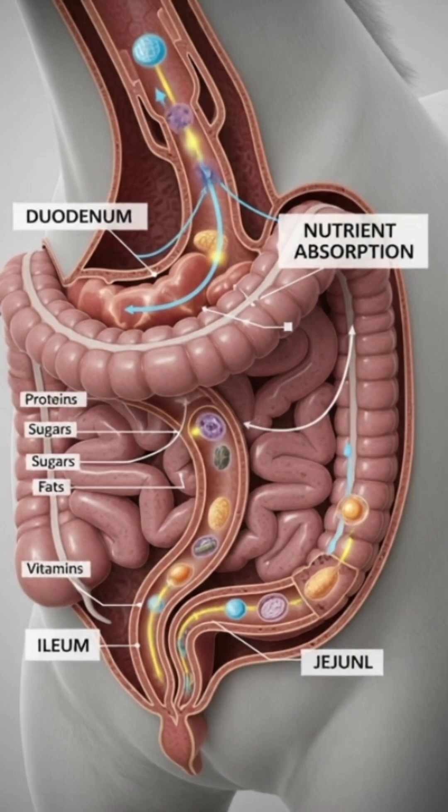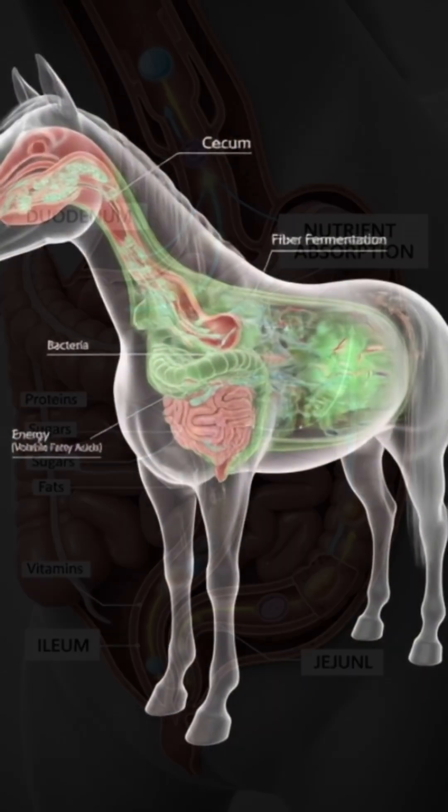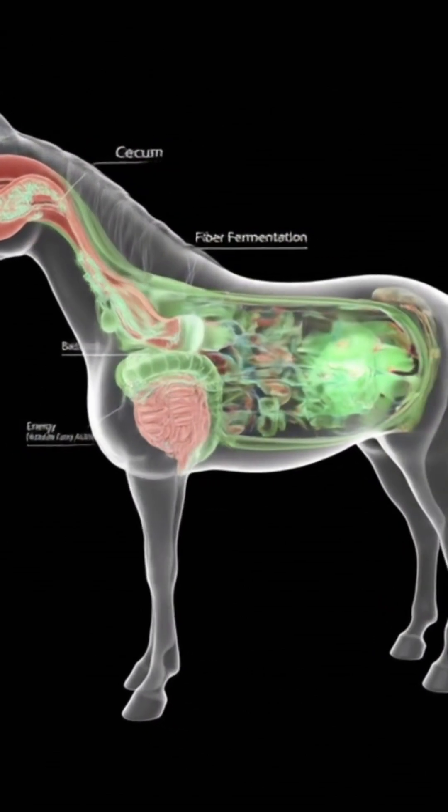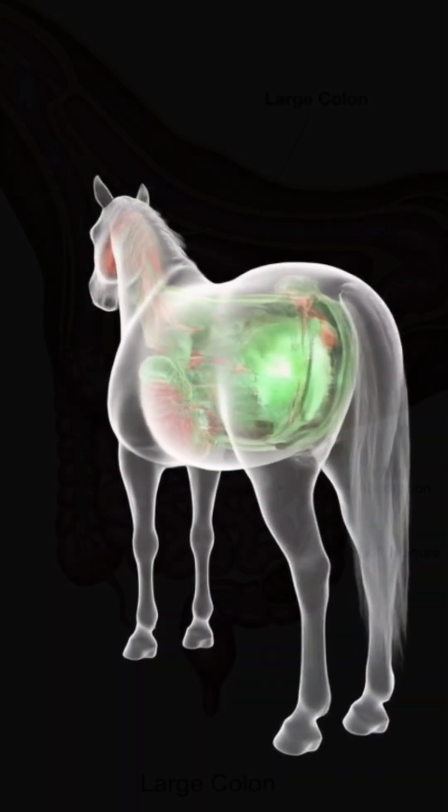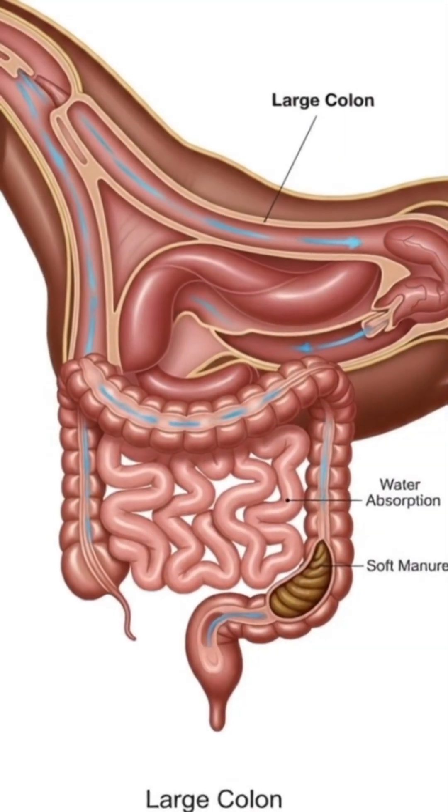The stomach. Inside the small stomach, powerful acids and enzymes begin breaking the food apart. But the horse's stomach is tiny — it can hold only a small amount at a time. That's why horses eat small meals many times a day.